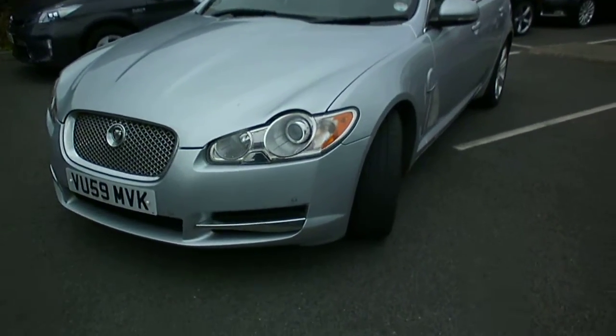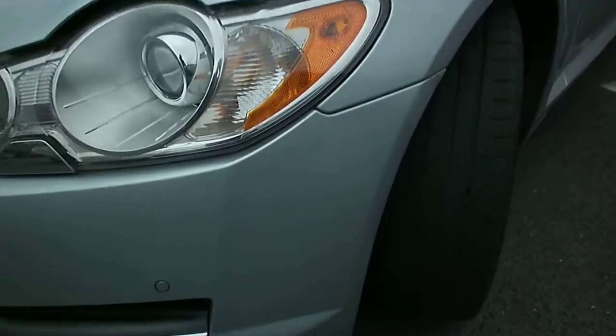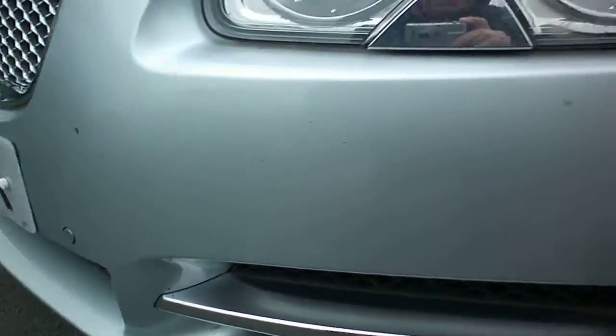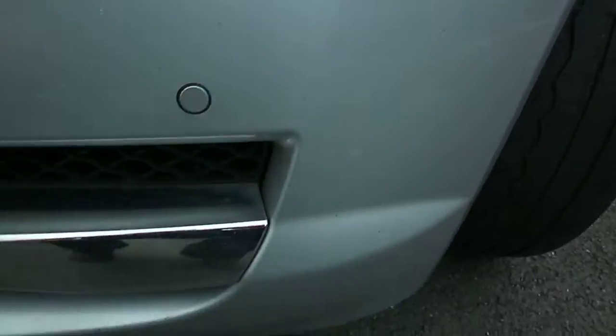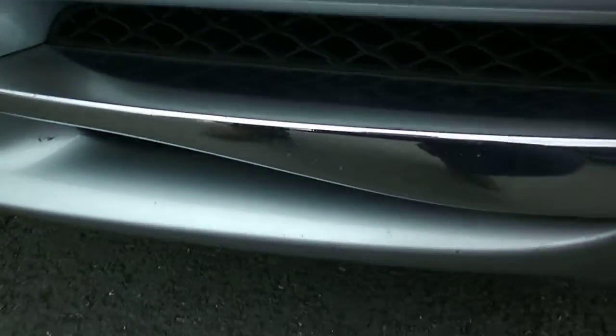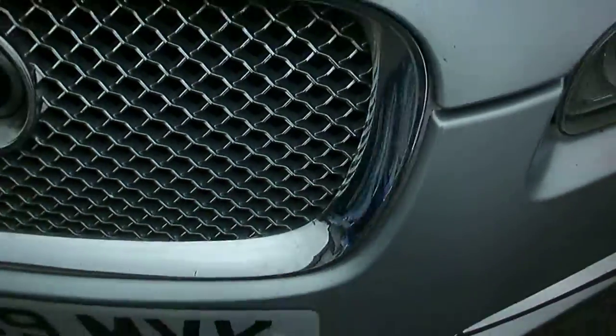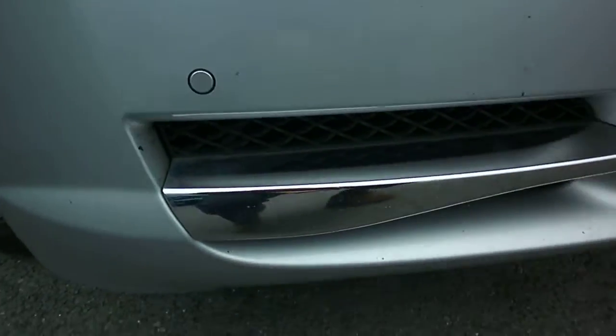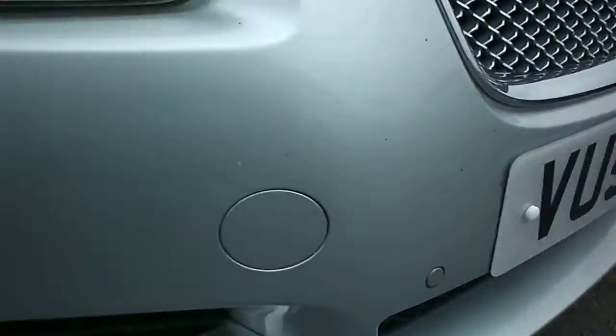I walk around the car starting with the near side front corner. I haven't had this car cleaned yet — it has literally only just landed. There's quite a lot of flies across the front, but the front bumper is reasonably well chipped, probably as you'd expect at 80 odd thousand miles, sort of down the leading edge of the bonnet. Got the nice chrome mesh grille there. There are a lot of flies on the car; it would probably look better with a good clean.